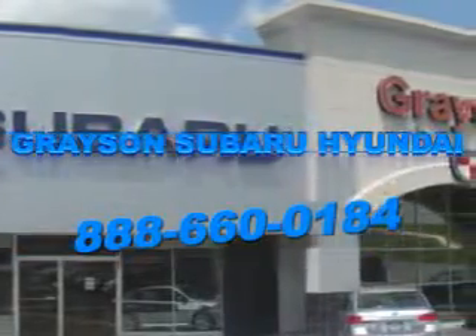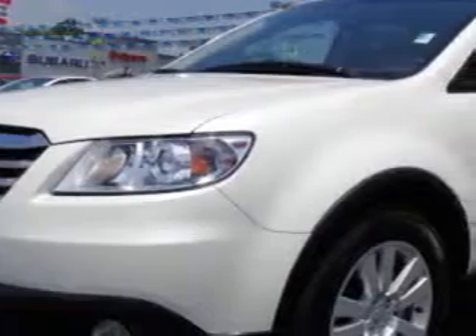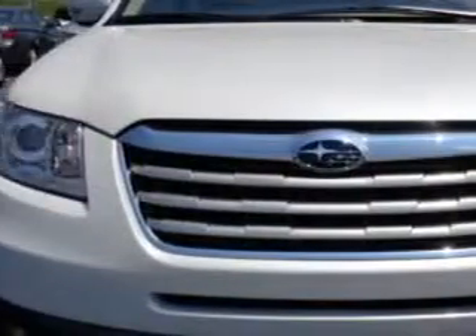Our incredible purchase experience and professional staff give you peace of mind you won't find anywhere else. At Grayson Hyundai, we know you are looking for a vehicle to solve everyday tasks — whether loading the kids' soccer equipment or having a night out with your friends. You will have the room you need, making those everyday tasks an ease to accomplish.